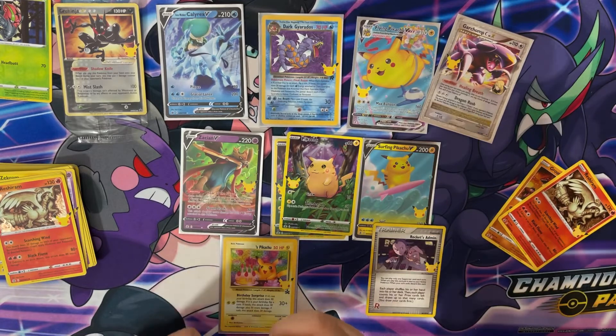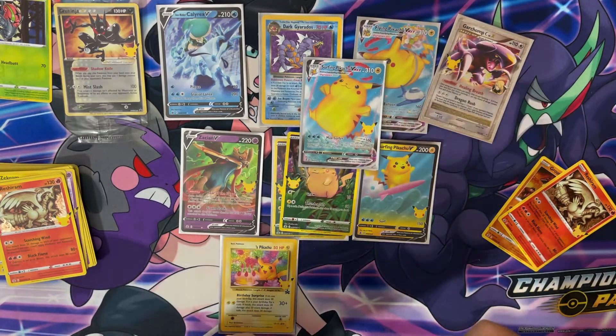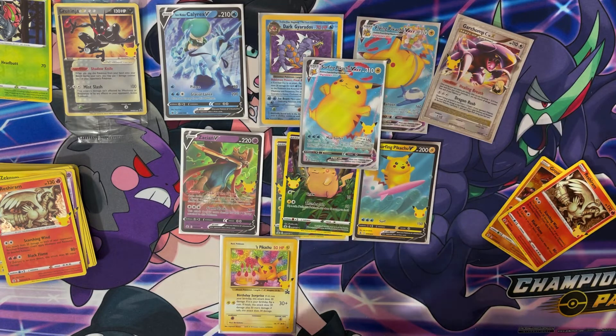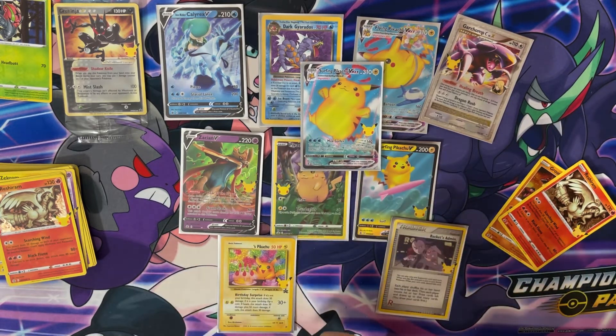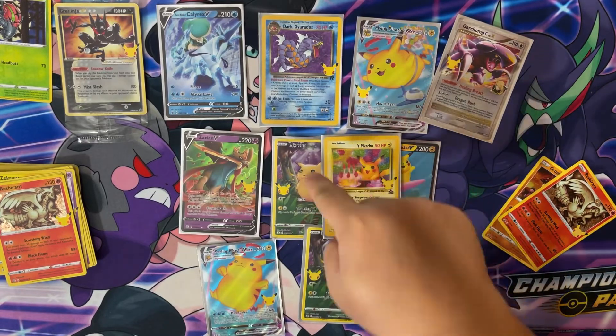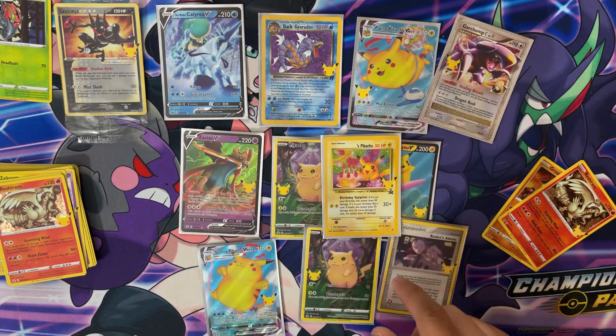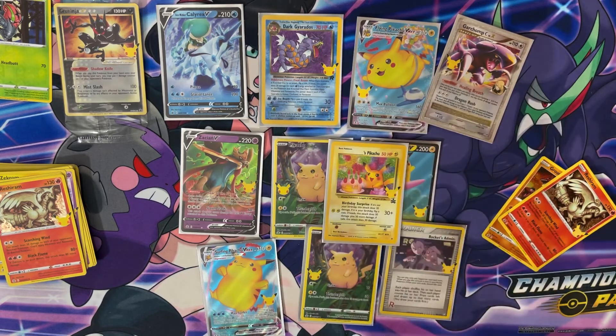If you guys haven't yet and you stuck around this long, please hit that subscribe button and give this video a thumbs up - it encourages me to do more videos like this. I finally had the day off to do a little recording for you guys. So yeah, these are all our hits right here out of this ETB that was ripped, that the Target stocking lady found and put on the shelf just in time for me. These Birthday Pikachus - I'm gonna write my daughter's name on one. I got three so far and need two more for my kids. Thanks for tuning in - I'll see you guys next time!